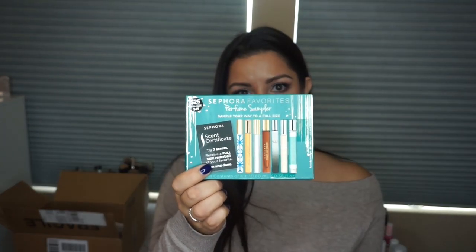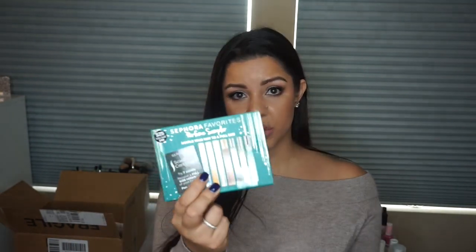This is the Sephora perfume sampler. I wanted to get this because I have been getting really into perfumes lately, but I never buy a full-size bottle for myself. The reason why is because perfumes do have a shelf life and I can never go through an entire perfume — I feel like buying an entire bottle would be a waste of money, so I normally get roller balls. The great thing about these Sephora exclusive perfume gifts is that you get seven samples.